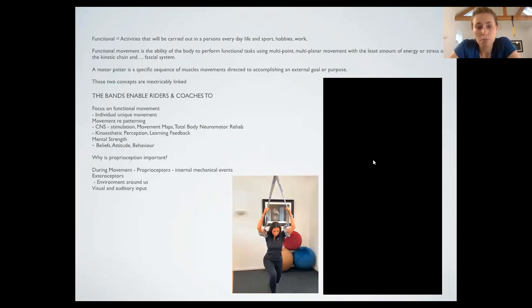Kinaesthetic perception, proprioception — everything is so important and just cannot be underestimated. Beliefs, attitude, behaviour — I totally appreciate the bands are such a new thing to the sport, and I'll admit I've had quite a lot of resistance to them to begin with, but the tag for the bands is: resistance is the first step to change.